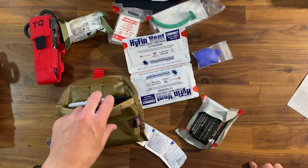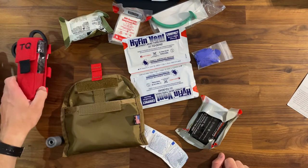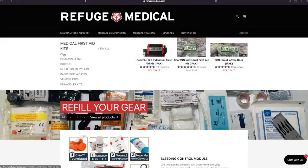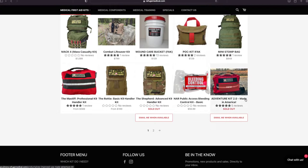What I'm going to do is screen share my computer and take a look at the website to go through some of their products. This is refugemedical.com. I'm doing this because I don't have all these kits on hand and I think it would be useful to see what all they offer. I do have the BareFac, the Pocket Kit, and the Adventure Kit — I'll probably go through those.